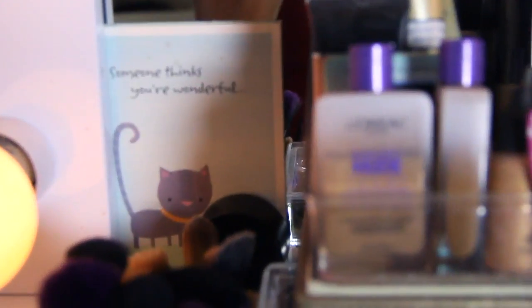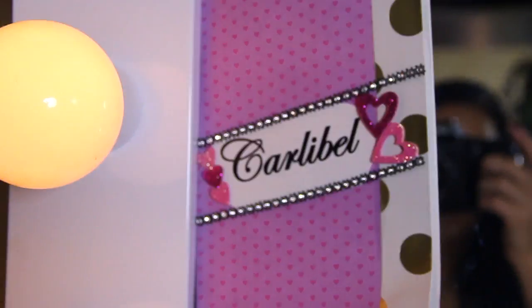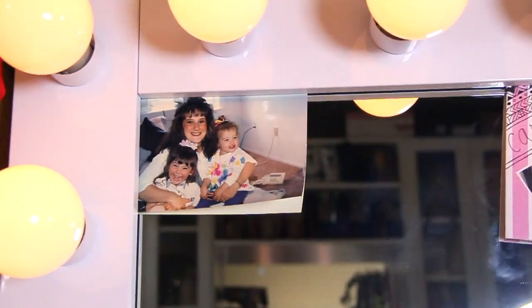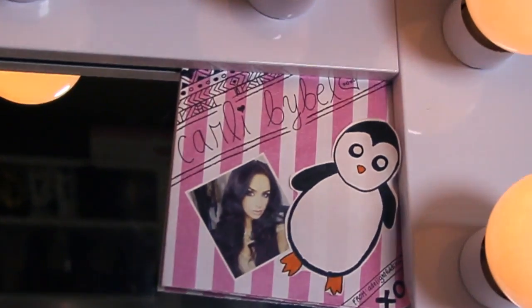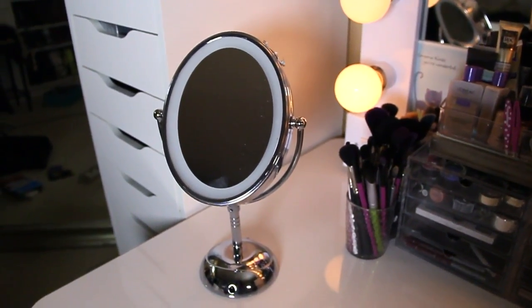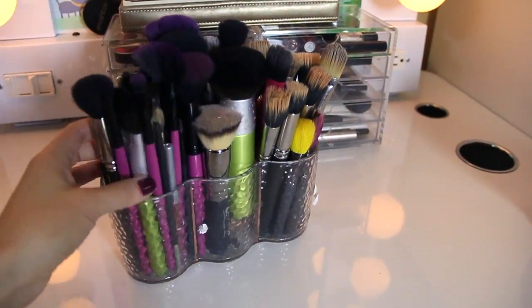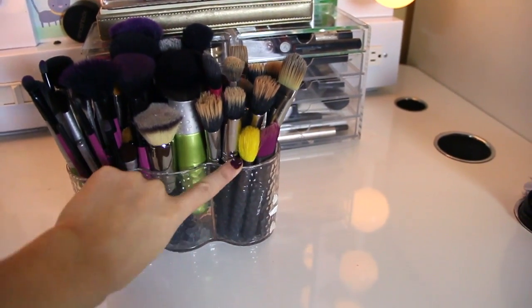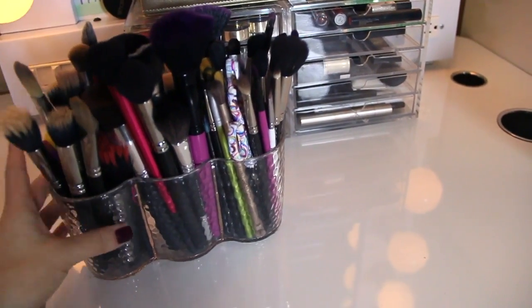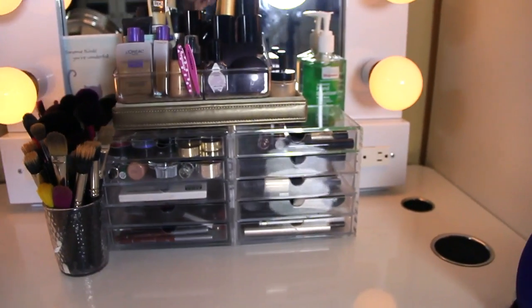This cute little card is from Brett — I love this one. I also have a couple other cards from people that I've met, and here is a picture of me, my mom, and my sister when we were little. Having one of these mirrors comes in handy because when you're applying your makeup, it's a lot easier having something that has a magnified side. For all my brushes, I have this little three-cup acrylic organizer that I got from Bed Bath & Beyond, and I just keep all my brushes right in there and it fits perfectly on my vanity.